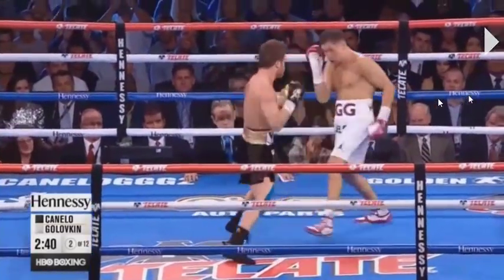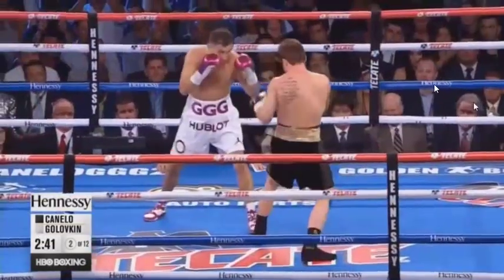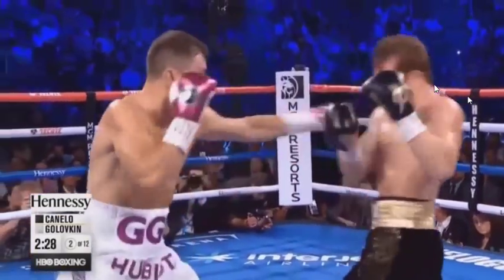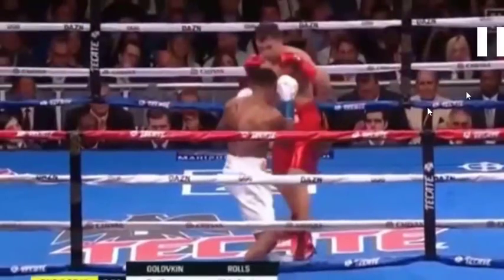These are his main strategies: he doesn't look to counterpunch or attack Canelo when Canelo looks to throw punches while on the line, or he looks to keep his head on the line and maintain position and punch with Canelo. He either throws punches with Canelo, with his head staying in nearly the same spot, or he moves back getting away from the punches, or he moves off the line.